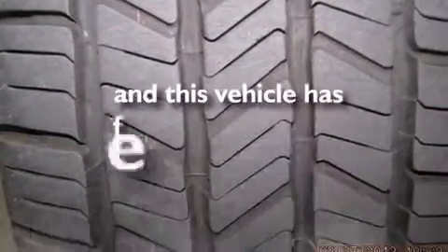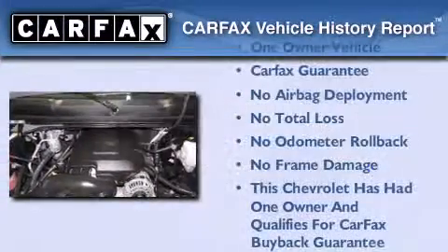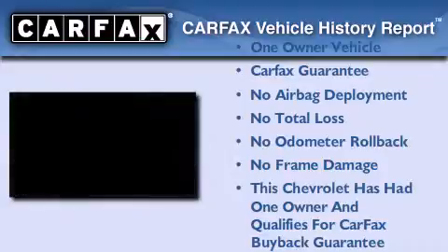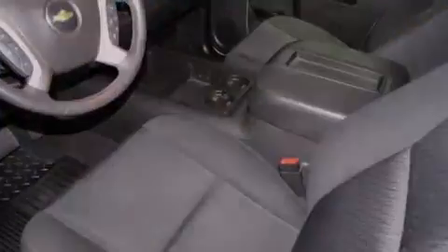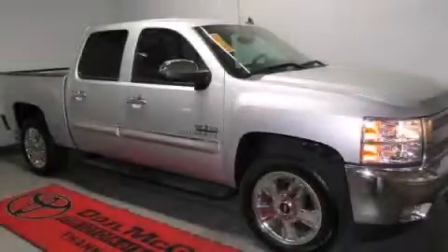This vehicle has less than 15,000 miles. This Chevrolet has had only one owner and it qualifies for the Carfax buyback guarantee. Stop by today and test drive this automobile for yourself.